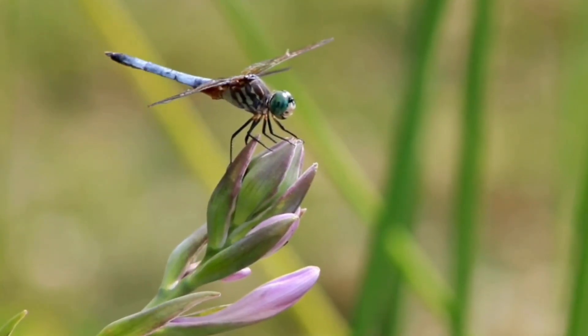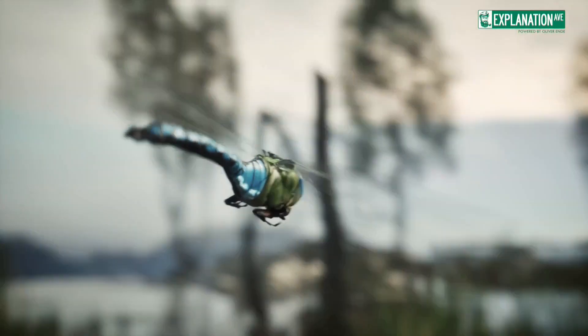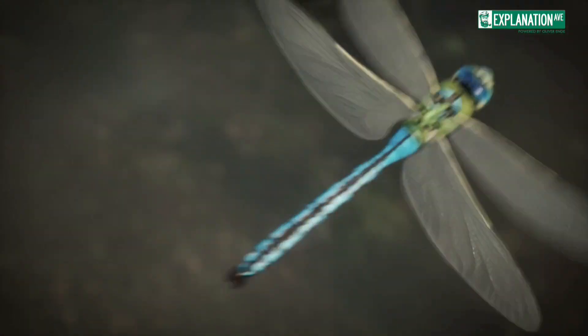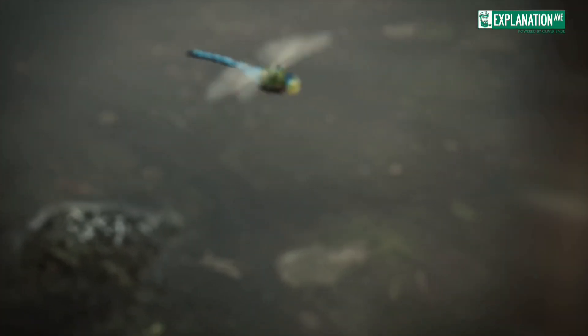Dragonflies sacrifice image sharpness for their wide field of view, motion detection, and quick response time. But this trade-off helps them be other bugs' worst nightmare.